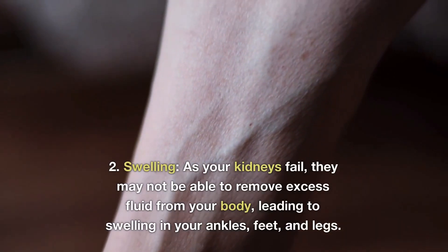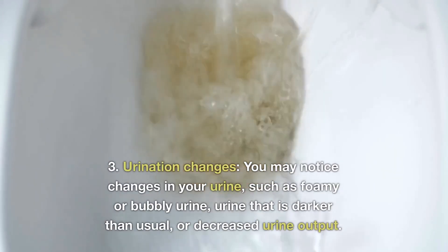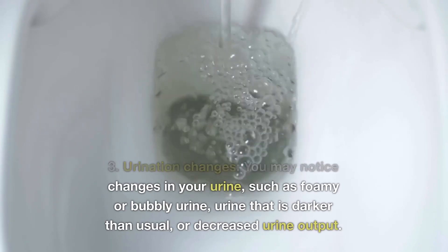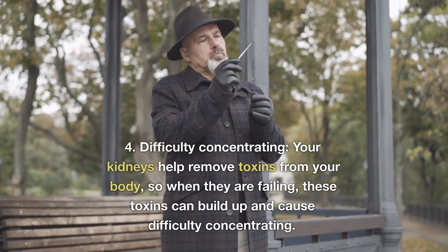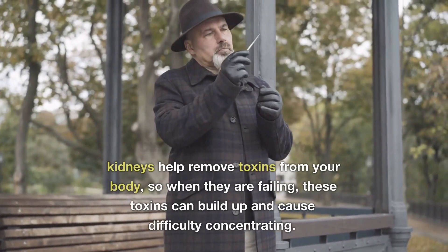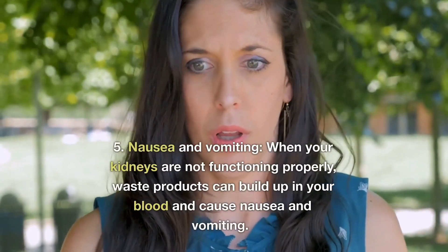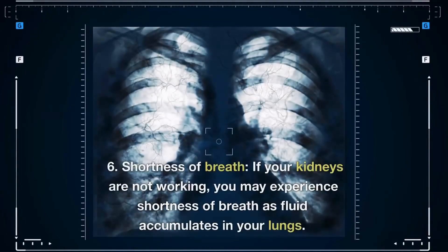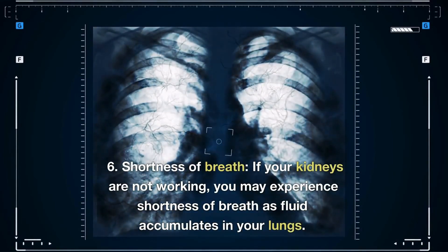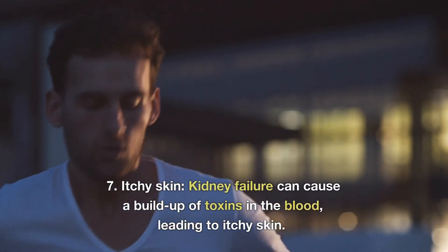Number two: swelling — as your kidneys fail, they may not be able to remove excess fluid from your body, leading to swelling in different parts of the body including your feet and ankles. Number three: urination changes — you may notice foamy or bubbly urine, urine that is darker than usual, or decreased urine output. Number four: difficulty concentrating — when the kidneys are failing, toxins may build up and cause difficulty in concentration. Number five: nausea and vomiting — when your kidneys don't function properly, waste can build up in the blood and cause nausea and vomiting.